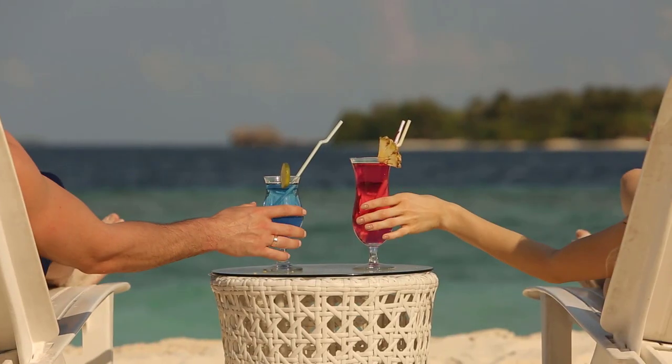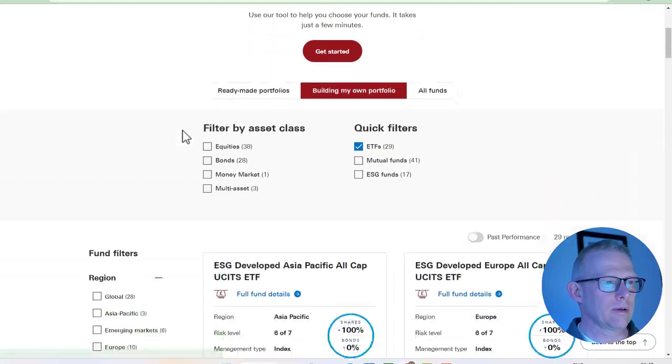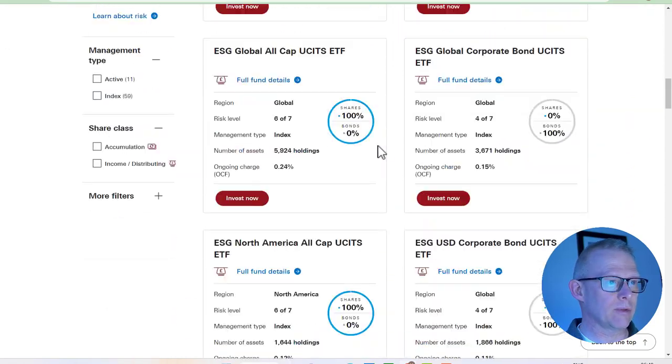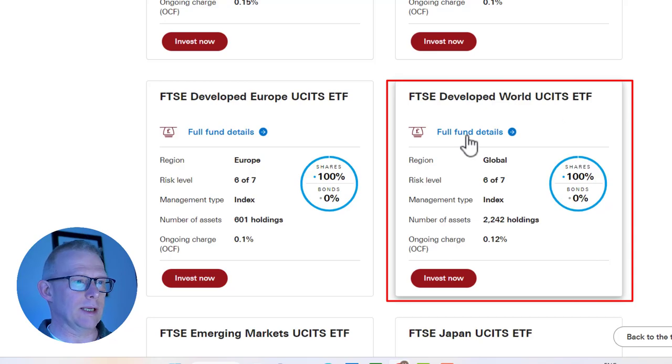Welcome back to the channel — I'm Mark of Desperately Seeking FI. Let's jump across to the Vanguard platform. We know it's an ETF, and we can see that there are 29 ETFs on the Vanguard platform at the moment. We are looking for the FTSE Developed World ETF.